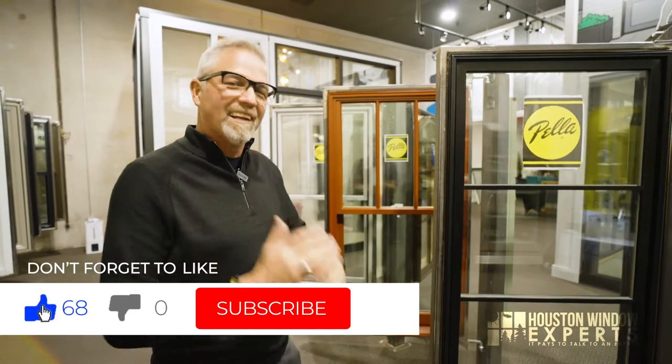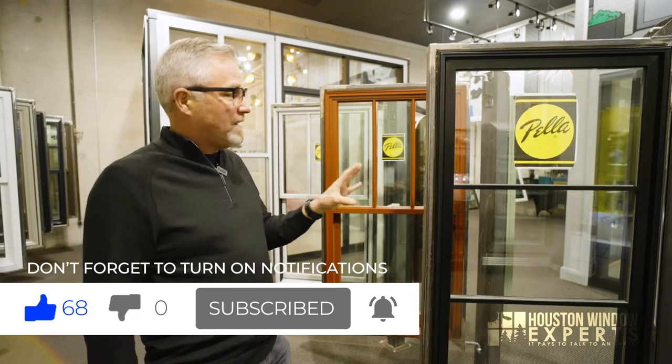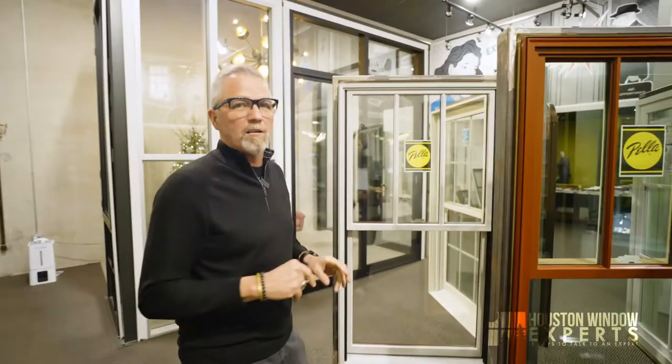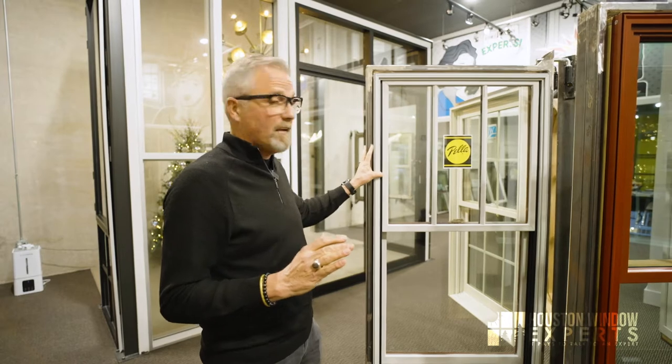I've been in the window business now for about eight years and we sell 20 brands of windows and doors, and there's some things that every day I still learn a little bit — if you're learning you're still growing and that's a good thing. Today I want to talk to you about the Lifestyle Series. We'll put a link here to go watch the video I did on the overall product series for Pella, because having an understanding of where the Lifestyle fits into that category would be really helpful.